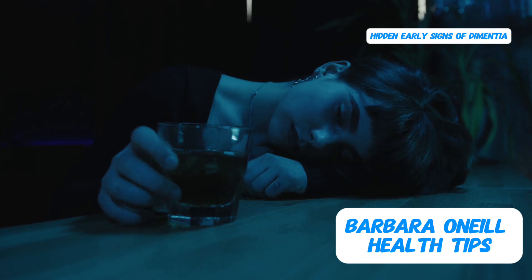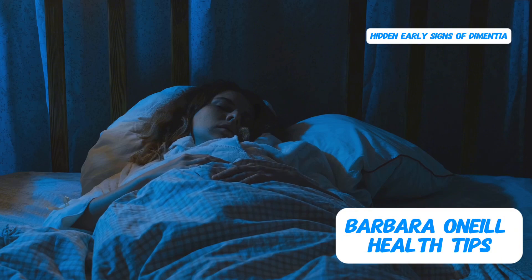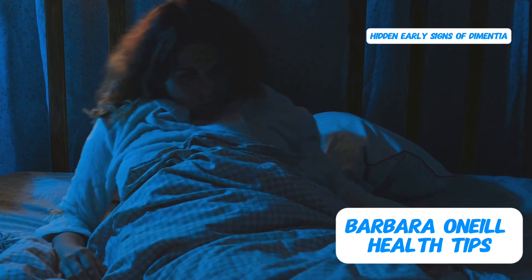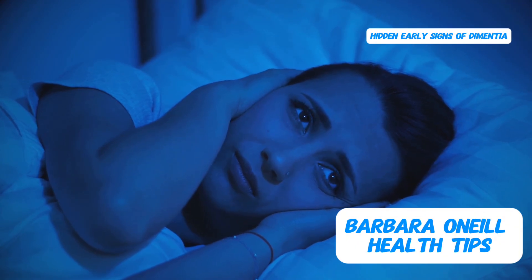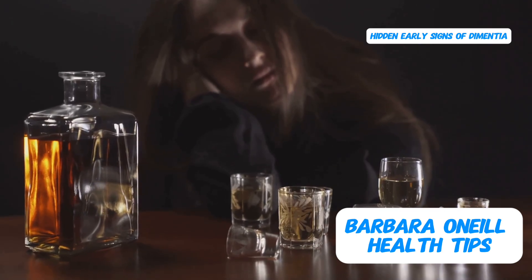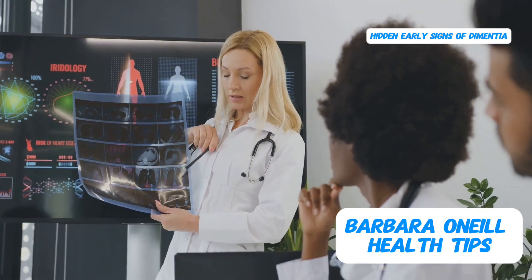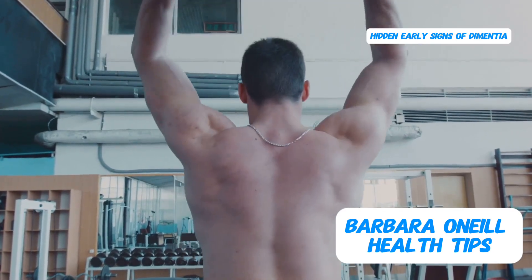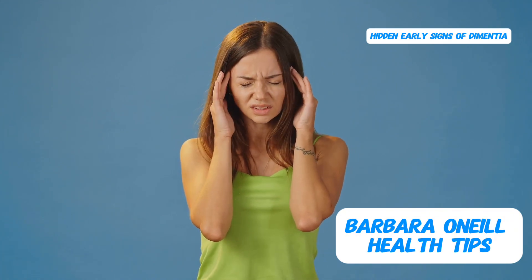Another factor that can significantly impact your sleep quality and consequently your brain health is alcohol consumption. Even one alcoholic drink can disrupt a significant portion of your REM sleep — the stage crucial for memory consolidation and brain detoxification. While alcohol might initially make you feel drowsy due to its sedative effects, it ultimately prevents you from getting truly restorative sleep. If you consume alcohol several times a week, this could be a major contributor to poor sleep quality and an increased risk of Alzheimer's. Alcohol can also suppress the production of growth hormone by as much as 50%, an essential anti-aging hormone that supports weight management, muscle growth, and cell repair.